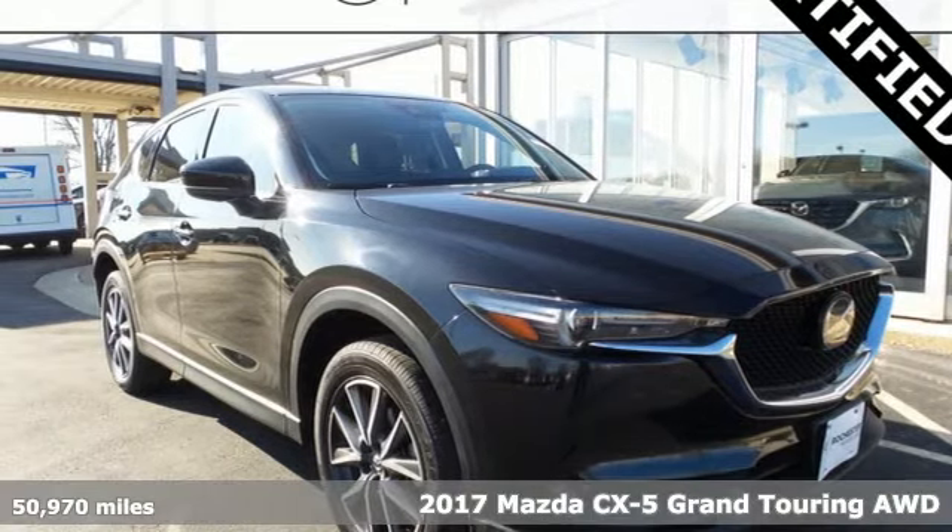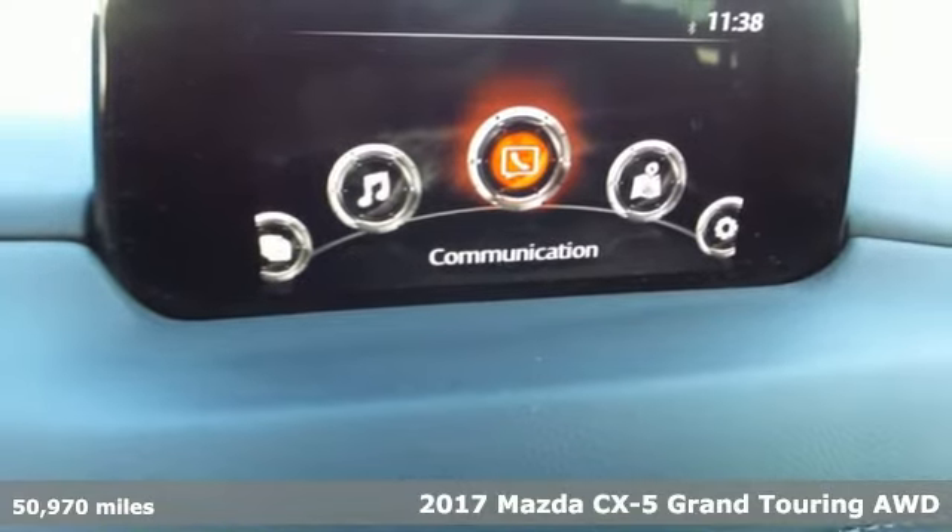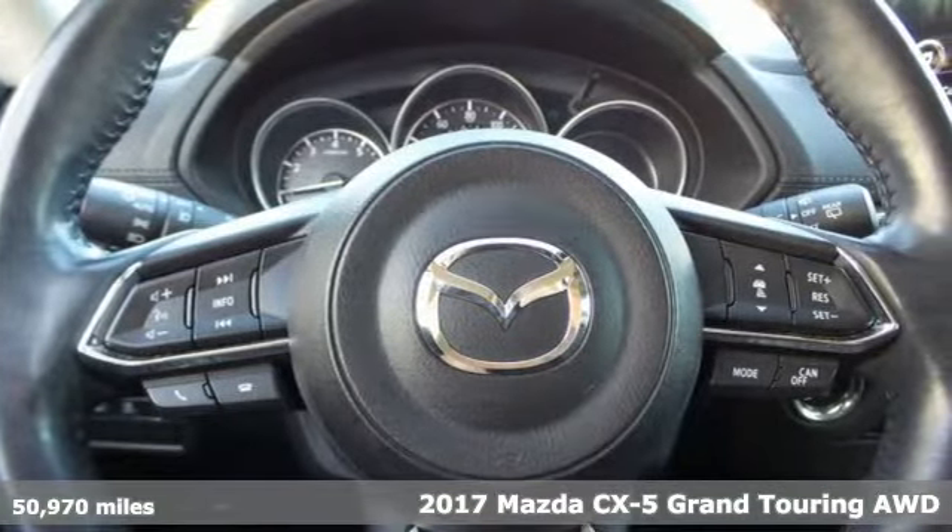It's a 2017 Mazda CX-5. It's your ticket to a place of inspired design, superb performance and one exhilarating drive.